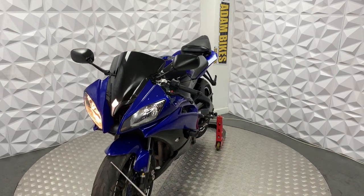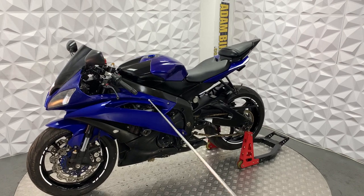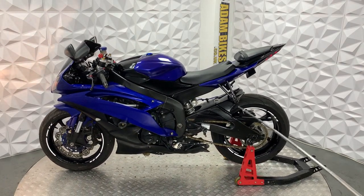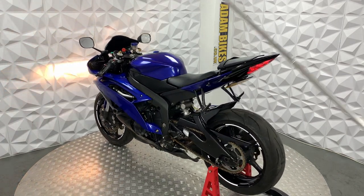The front tyre has good tread on it as well, and the brake disc and pads are in good condition. There's a crash slider on this side as well. It does have the pillion seat and foot pegs. The rear arm is in excellent condition, same with the mudguard and the shock — the shock looks nice and clean.